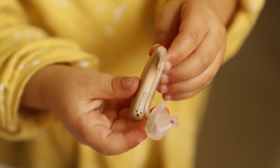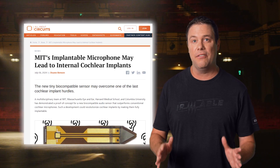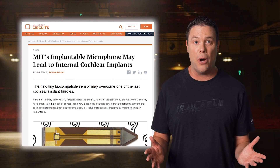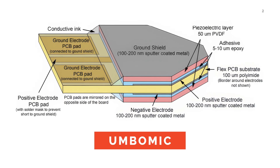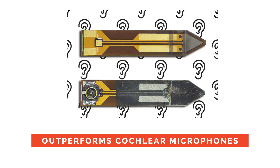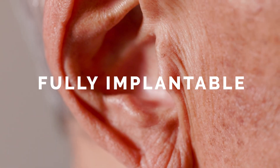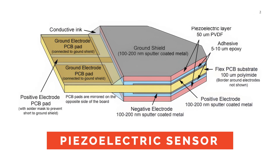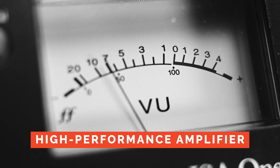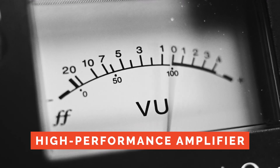Hearing is one sense that is easy to take for granted. Hearing aids have long assisted those with hearing impairment, but now a multidisciplinary team has developed a new device called UmboMic. The UmboMic is a biocompatible audio sensor that outperforms conventional cochlear microphones. This new device could revolutionize cochlear implants by making them fully implantable. UmboMic includes a piezoelectric sensor for detecting tiny eardrum movements and a high-performance low-noise amplifier performing twice as well as current external microphones.